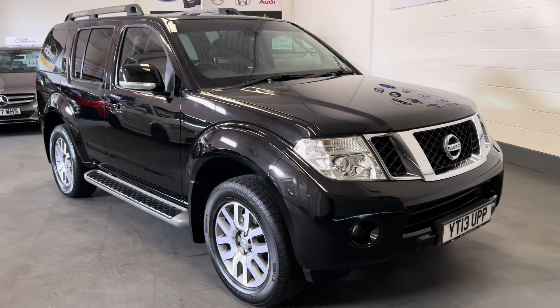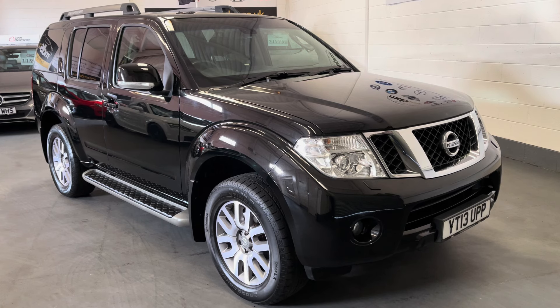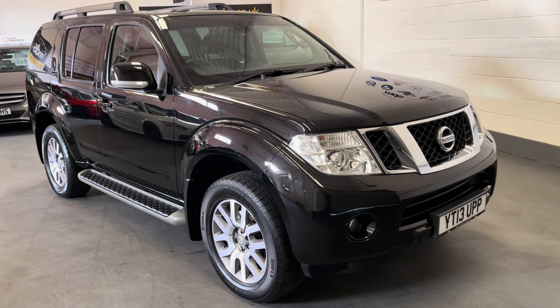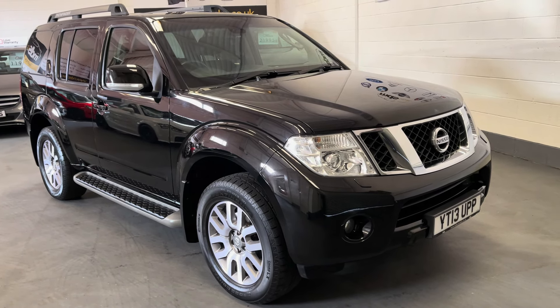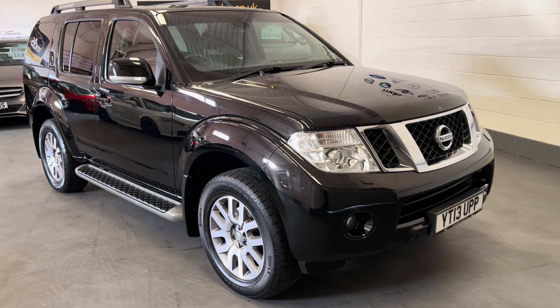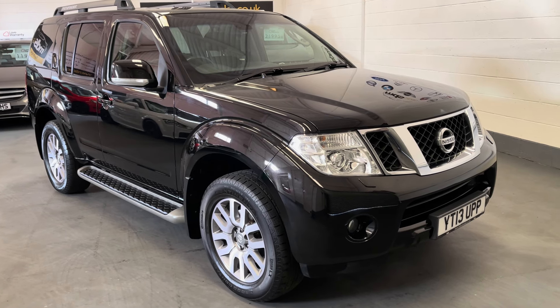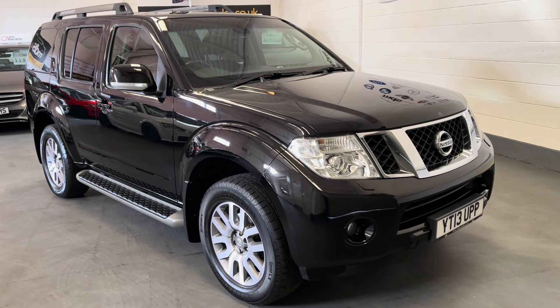Hi and welcome to MDS Car Cells walk-around video appraisal. We record these videos to show you the condition of our cars because the feedback we get from customers is that when they visit garages, quite often the cars in the photographs are not as described. So to show you that our cars are as described and that they do match our photographs, we record these in-depth walk-around videos.